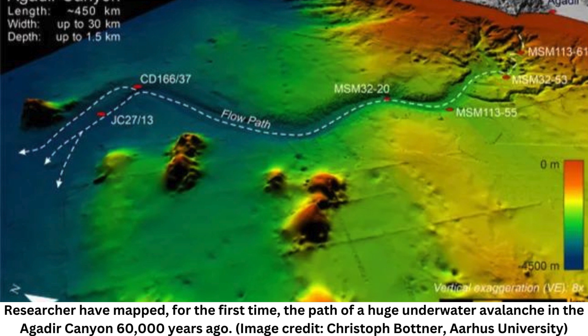The avalanche tore through the 250-mile-long (400-kilometer) canyon before shooting out the other end and traveling another 1,000 miles (1,600 kilometers) along the Atlantic seabed, Stevenson said. All in all, the avalanche grew more than 100 times in size along its path, according to the study.